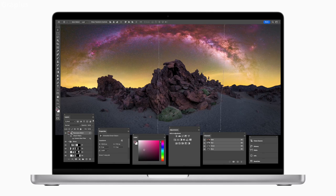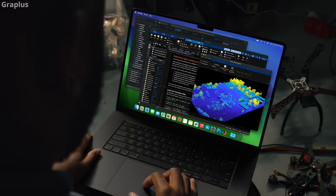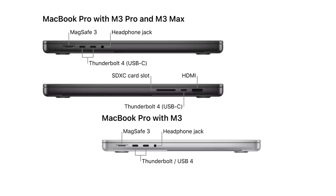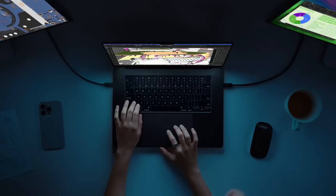And you'll get that with a truly impressive 22-hour battery life. MacBook Pro is highly rated for performance, display, battery life, and connectivity. The limitation is the absence of USB ports. Reference price starts from $1,599.